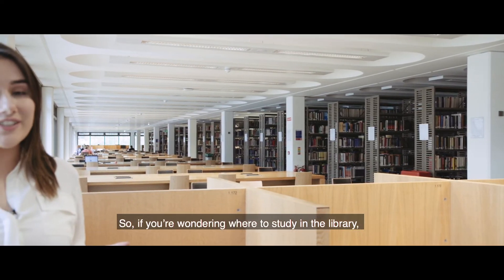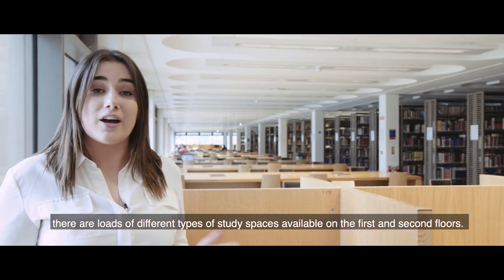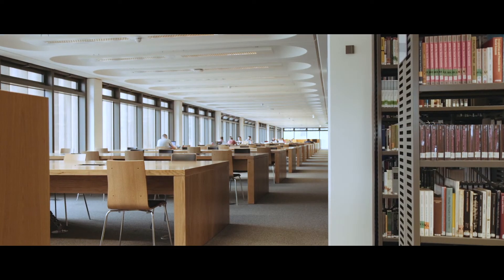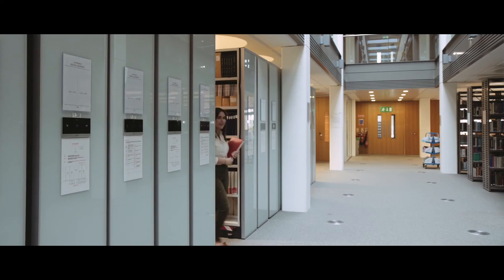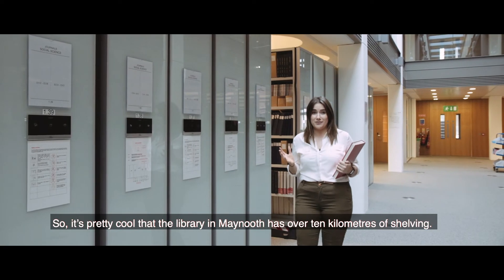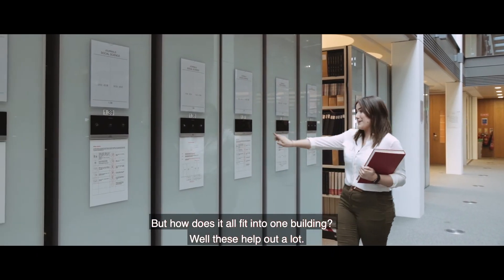There are loads of different types of study spaces available on the first and second floors. There is also a silent study room located on the second floor. It's pretty cool that the library in Maynooth has over 10km of shelving — and these compact shelving units help it all fit into one building.